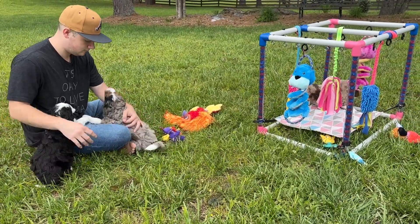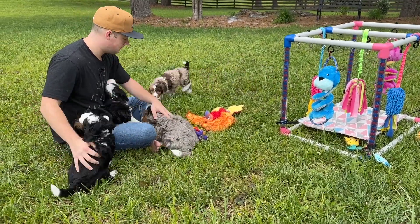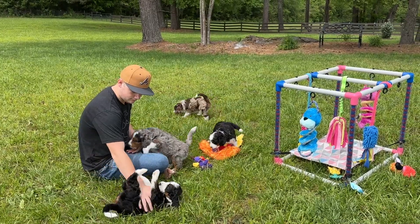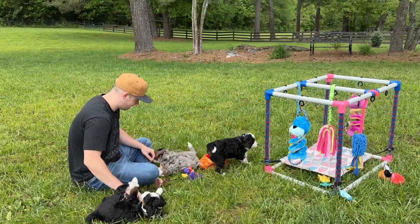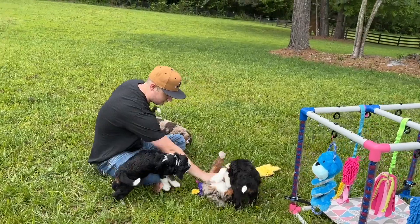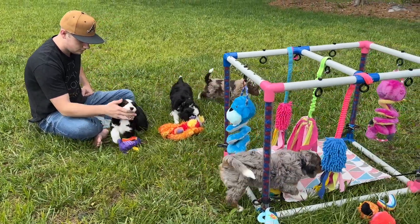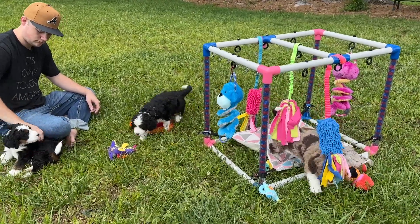We've got five puppies and six families on the list for these babies. If some families decide to wait, we may have puppies available — we should know that by Thursday afternoon or Friday. We'll post it on our social media pages, Facebook and Instagram, once we know. If you're interested, you can send us an email to get on the list for puppy picks on Thursday, or watch our social media pages for updates.